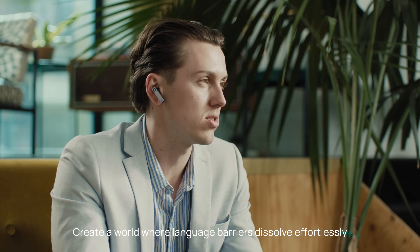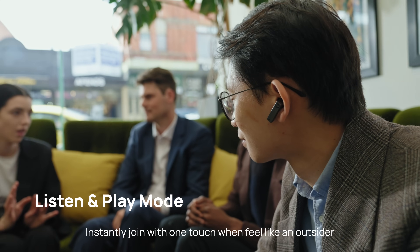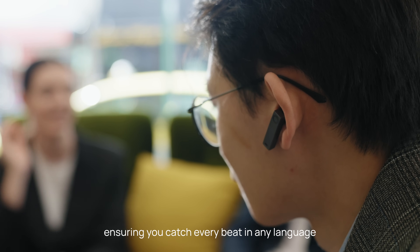Create a world where language barriers dissolve effortlessly. Instantly join with one touch when you feel like an outsider. Make the world listen, ensuring you catch every beat in any language.